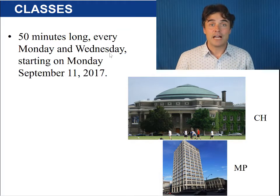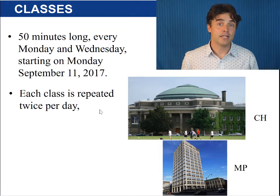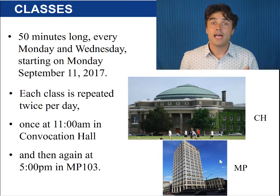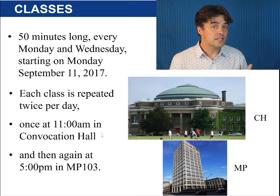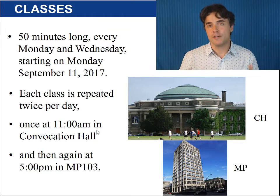Classes are 50 minutes long every Monday and Wednesday starting on Monday September the 11th. Each class is repeated twice per day — once at 11 a.m. in Convocation Hall and then again at 5 p.m. in MP 103. You should only go to one or the other. Since there is generally a lot more room in Convocation Hall, we recommend you go to the 11 a.m. lecture if you can.